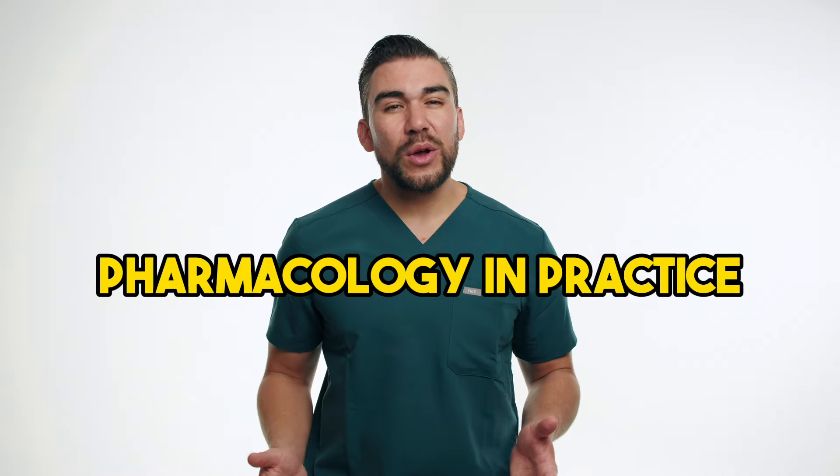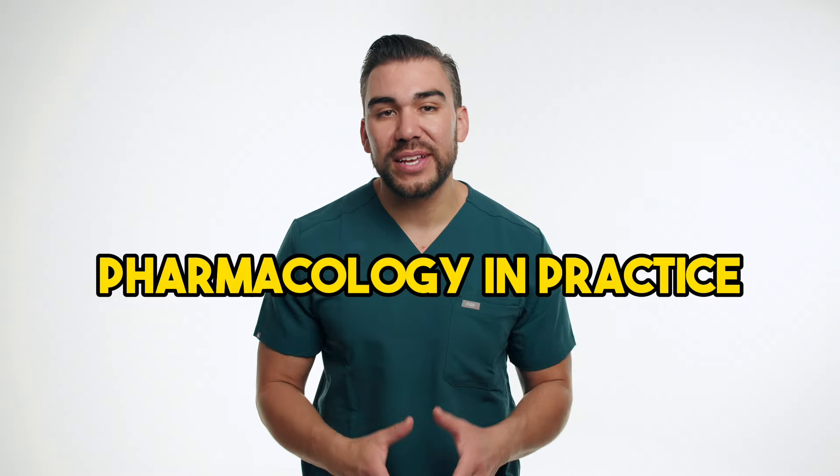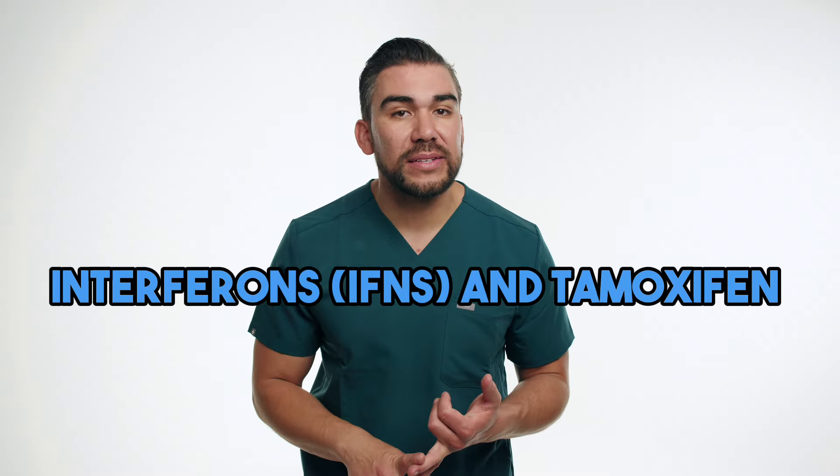Welcome back to another episode of Pharmacology in Practice, where we explore the applications of various medications in nursing care. Today, we're diving into the world of breast cancer treatment, focusing on two important drugs — interferons and tamoxifen. We'll discuss their mechanism of action, the role in immunotherapy, and provide patient scenarios to perfectly illustrate their use and nursing implications.